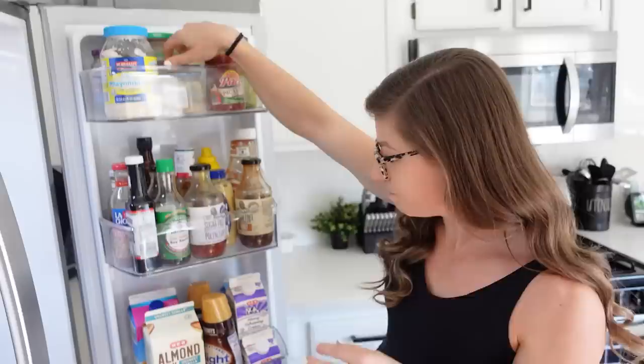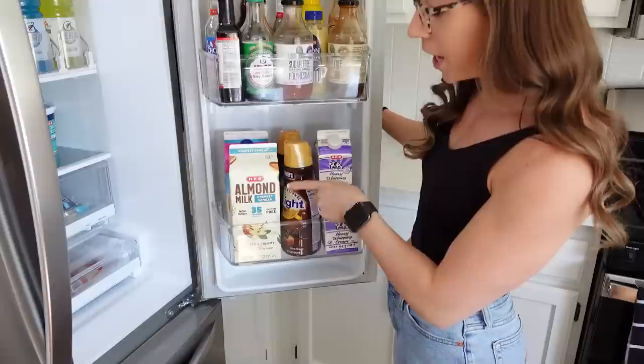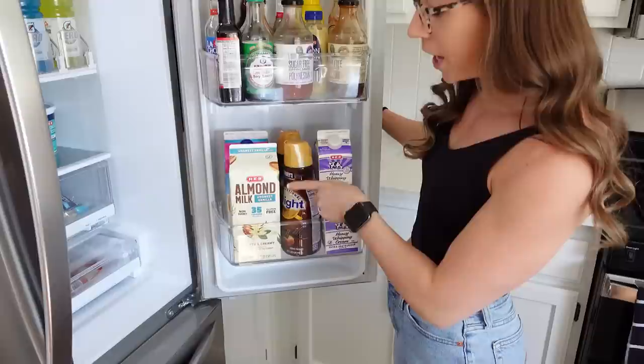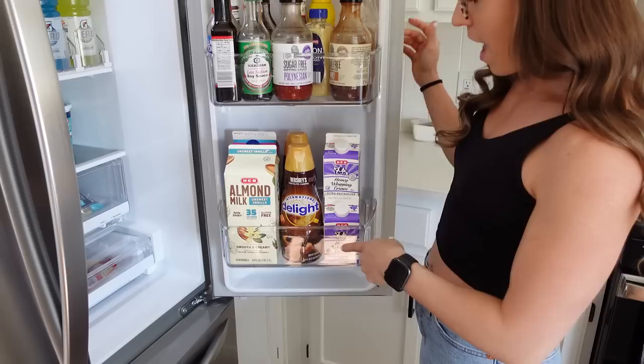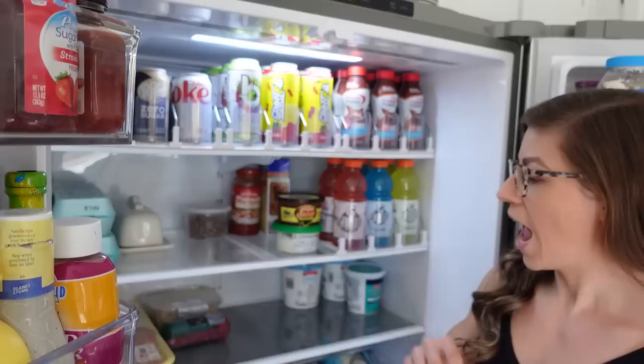Down here in the dairy section, we have almond milk — we really like the unsweetened vanilla, so we have two of those right now because one's almost empty. Coffee creamer — our favorite is the International Delight Hershey's chocolate caramel. And then heavy whipping cream, which we use in recipes. We currently have almond nog because we didn't finish it around Christmas time.